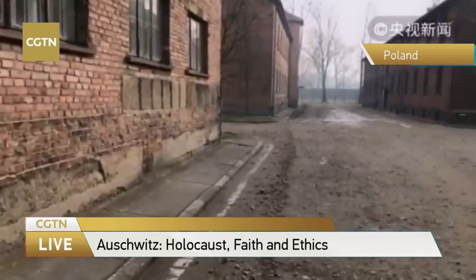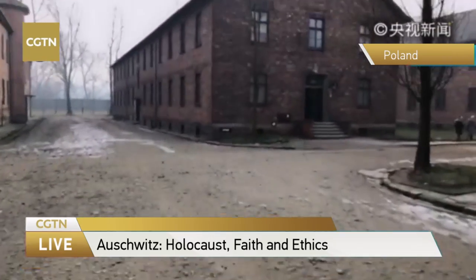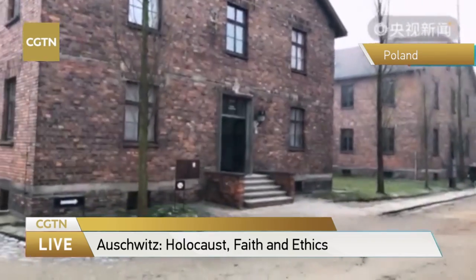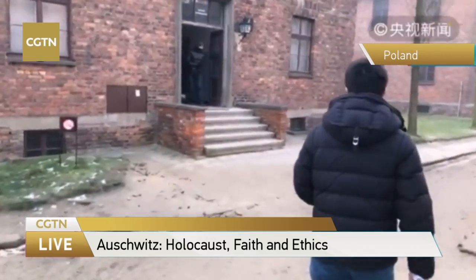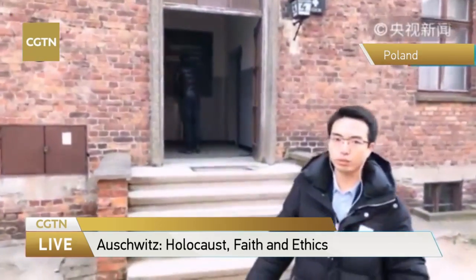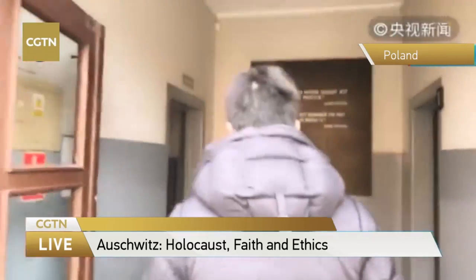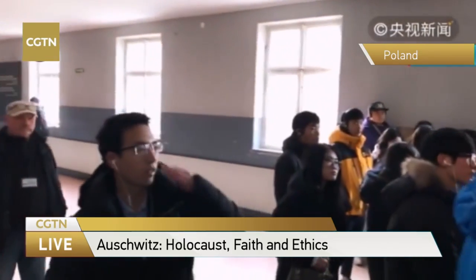We want to remind you that this concentration camp is named by UNESCO as a cultural heritage. So everything here belongs to the Poland National Museum — it's illegal to take anything from here. This is the tour routine for this concentration camp. This is Building No. 4, which is an exhibition room listing some of the evidence of the atrocity of Nazi Germany.